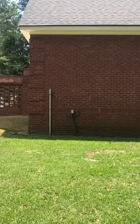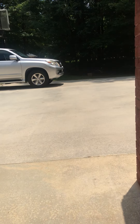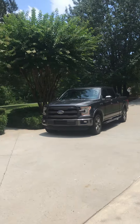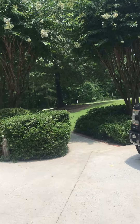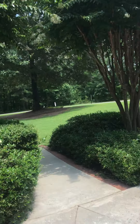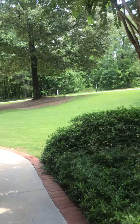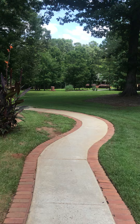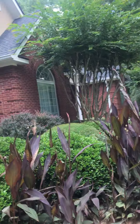Here's the right side of the detached garage. Must be the homeowner. Going to walk over to the other side of the house.